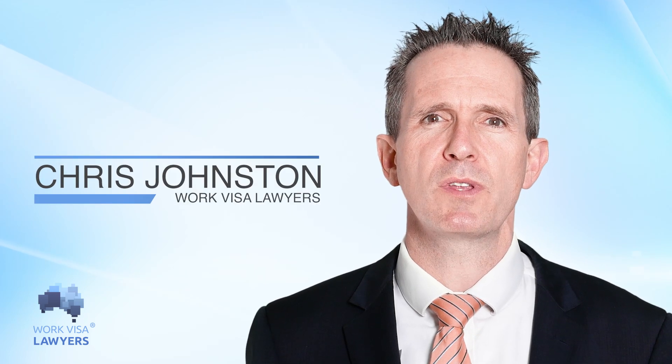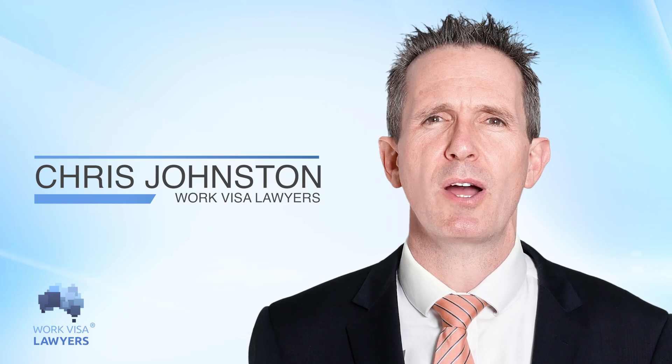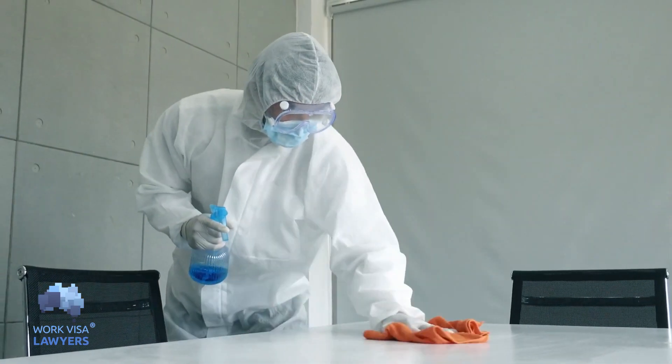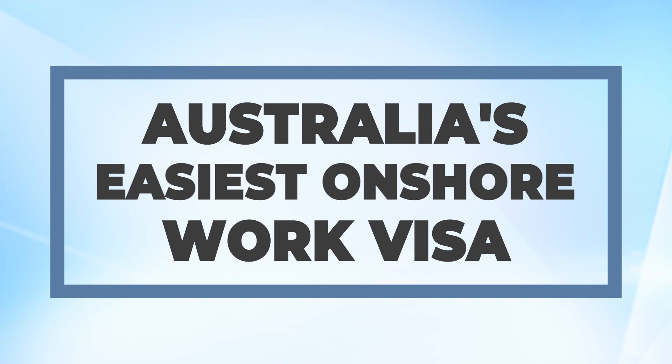Have you heard of a visa with no application charge but full work rights available right now? A waiter, a cleaner, or even a security officer can get this visa if you have no other visa options. Let's find out more about what this visa is — the easiest onshore Australian working visa ever.